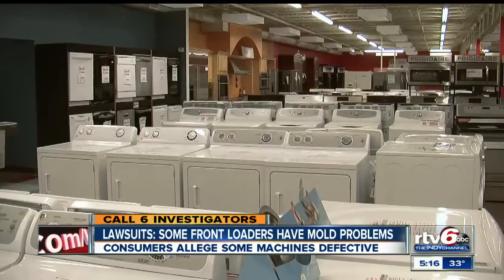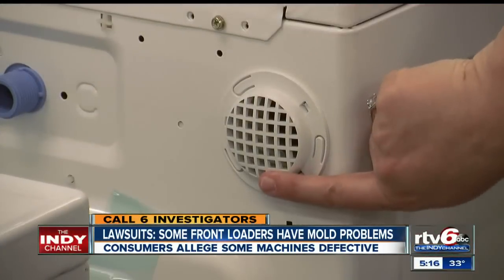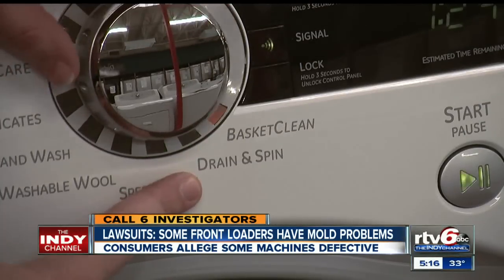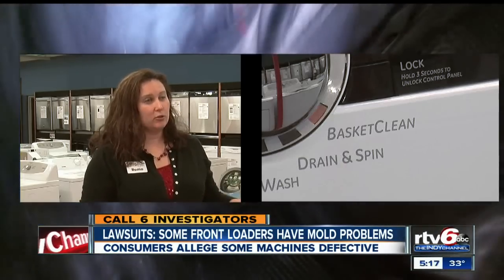Companies have made design improvements to their machines, and experts say the new front-loaders for sale have virtually eliminated mold, with special vents in the back, hold-open doors to get air inside, and even self-cleaning cycles. The new washing machines have put an actual basket clean or washer clean cycle physically into the options, rather than just running a regular cycle.